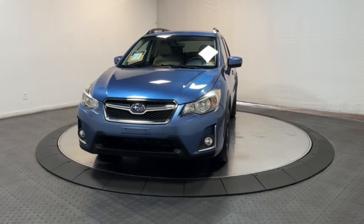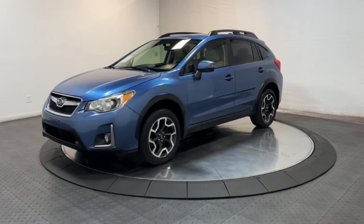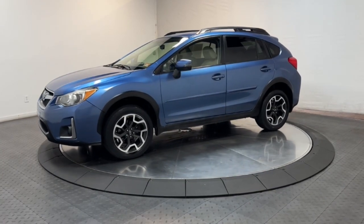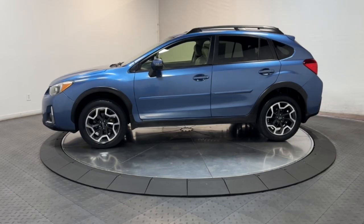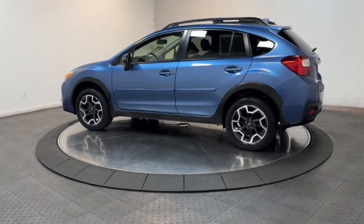You will love the features of this 2017 Subaru Crosstrek. With less than 5,000 miles on the odometer, this vehicle stands out from the rest. This affordable, fuel-efficient Crosstrek gives you all the features you need to keep up with your busy lifestyle.